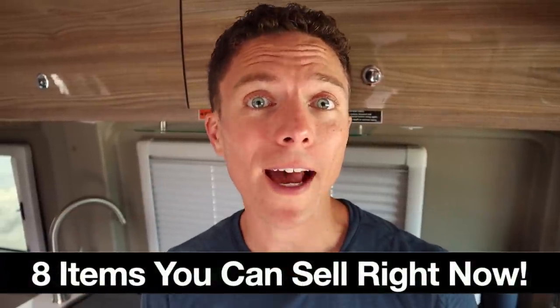Today I'm going to reveal eight types of items that you can sell on eBay right now to take advantage of the massive amount of money that is spent on eBay during the back-to-school season.